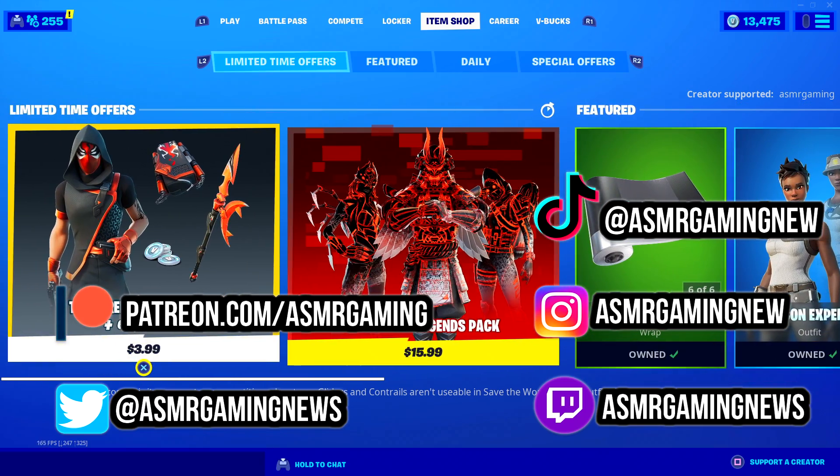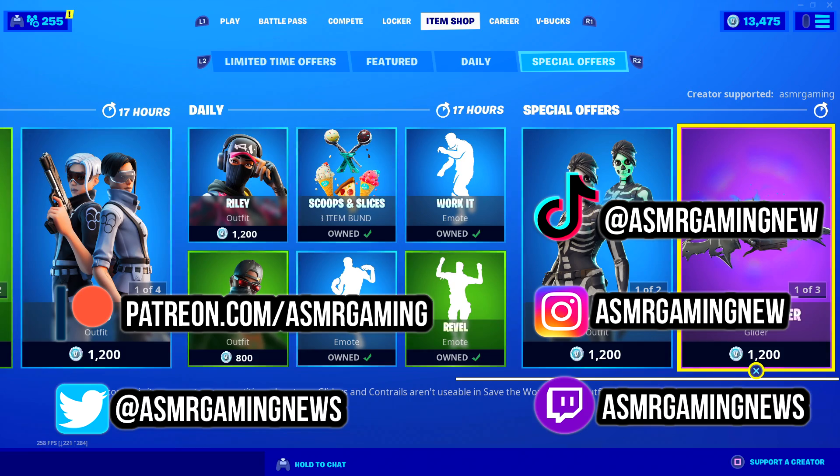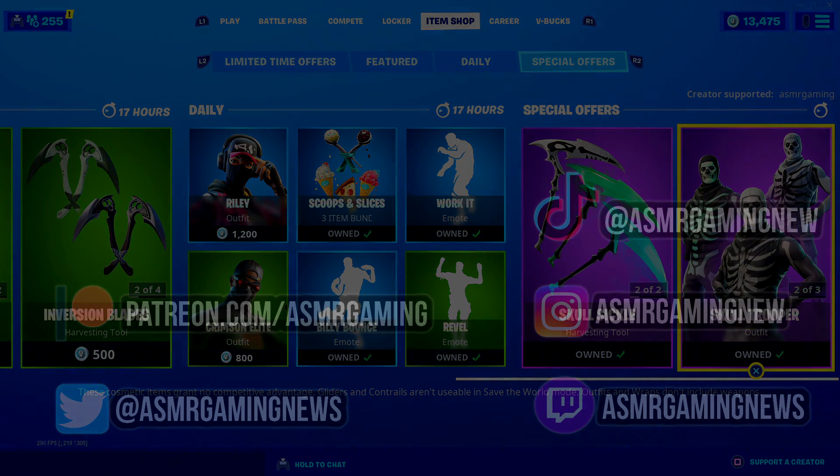And that is everything on the item shop today. Thank you all for listening and watching. Please be sure to like, comment, share, and subscribe. I'll see you all next time — so long and farewell.